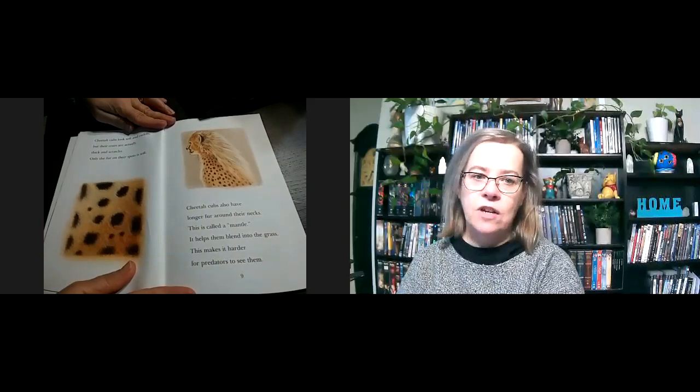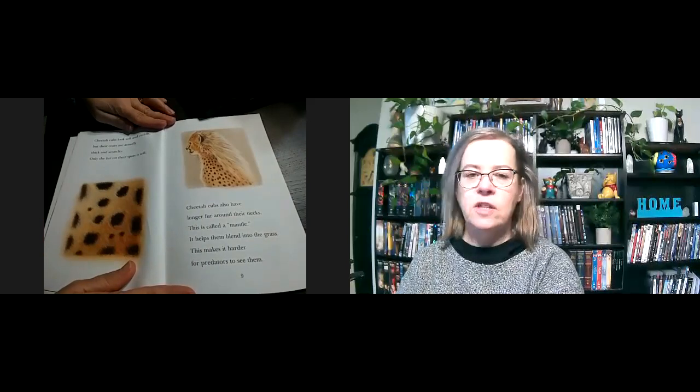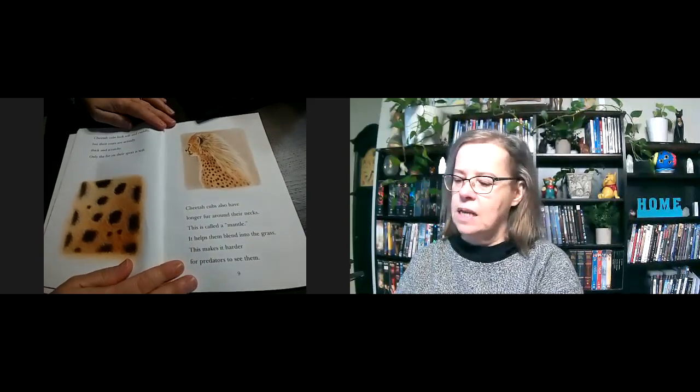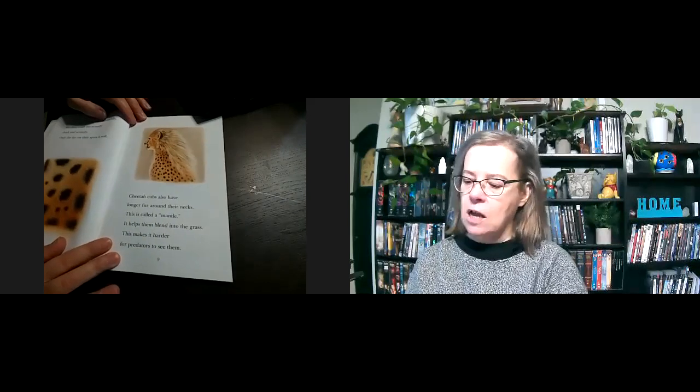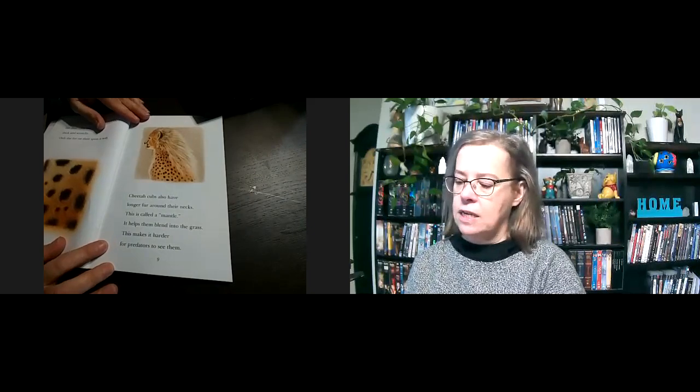Cheetah cubs look soft and cuddly, but their coats are actually thick and scratchy. Only the fur on their spots is soft. Cheetah cubs also have longer fur around their necks — look at all the fur there. This is called a mantle. It helps them blend into the grass and makes it harder for predators to see them. Kind of looks like long grass, doesn't it?